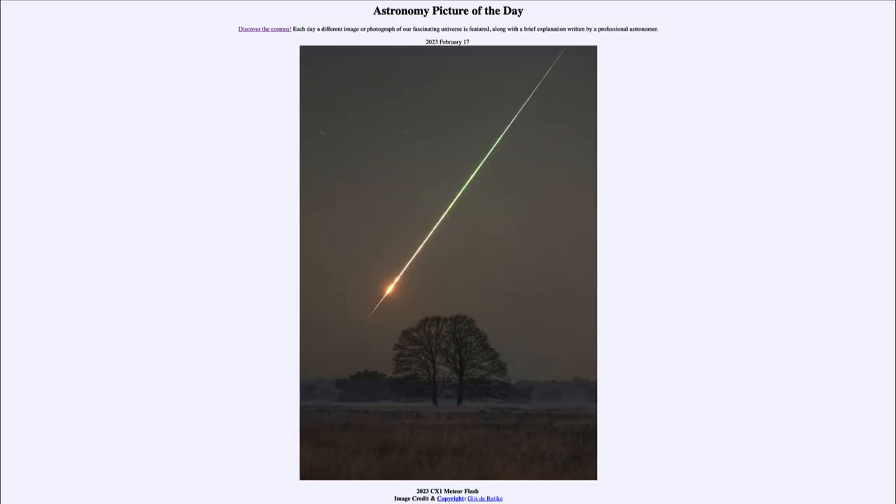Greetings and welcome to the introduction to astronomy. One of the things that I like to do in each of my introductory astronomy classes is to begin the class with the Astronomy Picture of the Day from the NASA website — that is apod.nasa.gov/apod. Today's picture for February 17th of 2023 is titled '2023 CX1 Meteor Flash.'